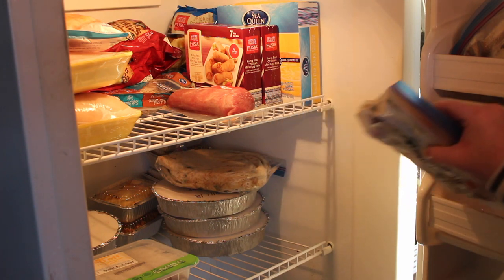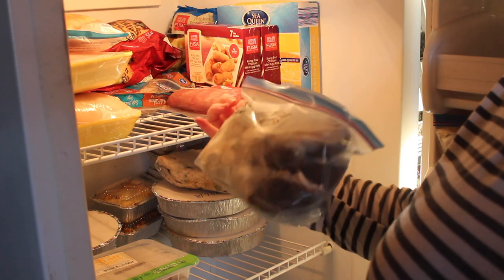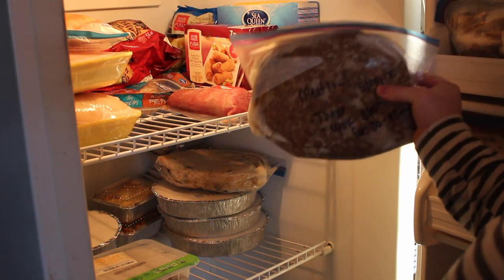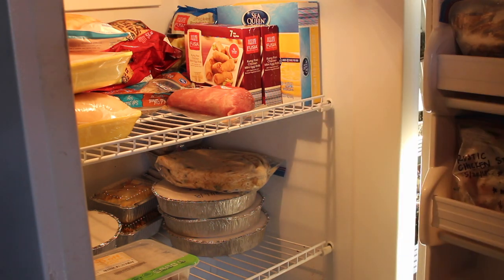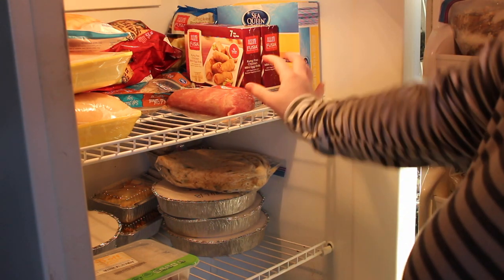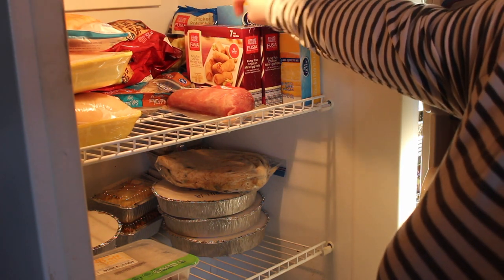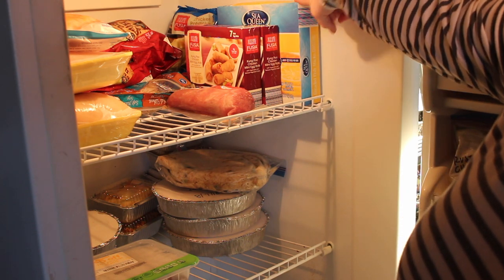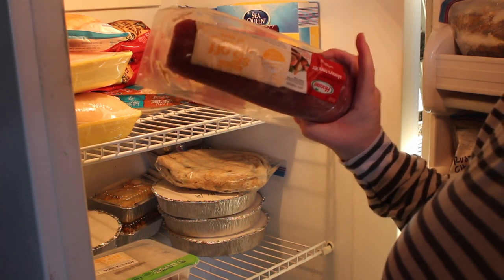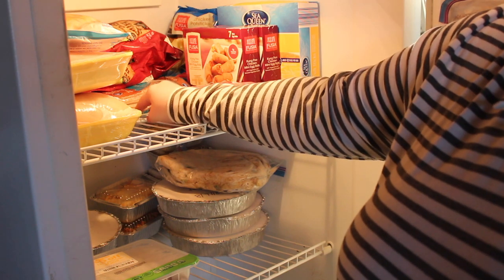I have two bags of potato skins — about 10 to 12 in each bag. I have a meatloaf that honestly was not good; I tried one and hated it but didn't throw it away. Over here I have some processed items: fish sticks, chicken pot stickers, kung pao chicken mini egg rolls — all from Aldi. There's also a pork tenderloin from Target that was five dollars off — I think it was only about seven or eight dollars total.